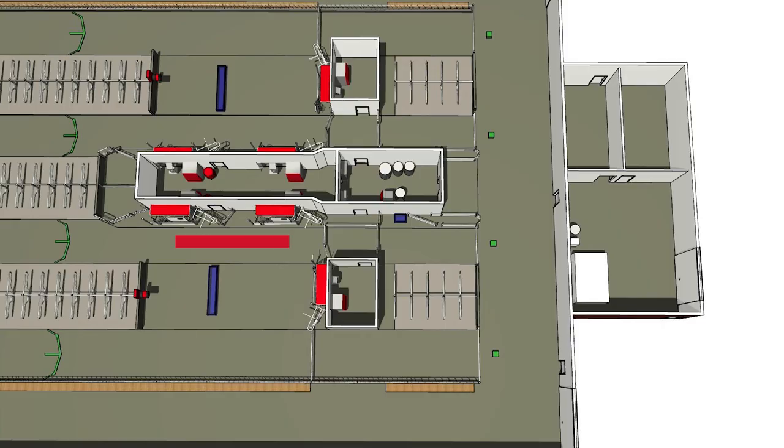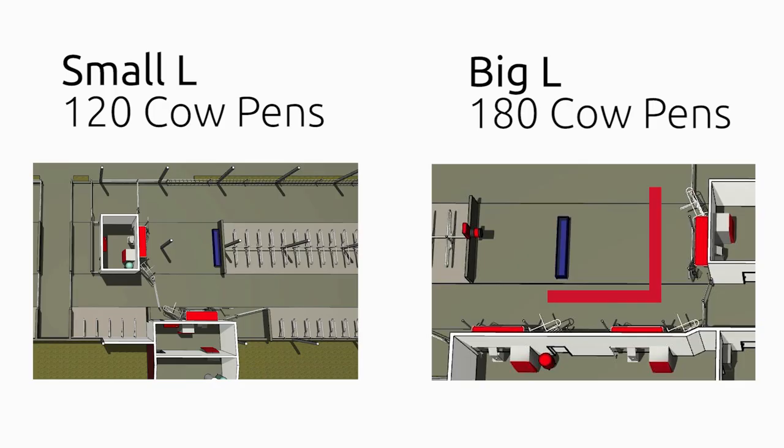The second design would be what we call the long L — a three-robot pen that would also be in the shape of an L but with three robots. We have many of these in operation right now with very good success. The difference between a three-robot L and a small L with two robots is just the owner's preference on having 180-cow pens or 120-cow pens.